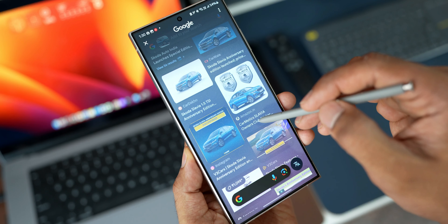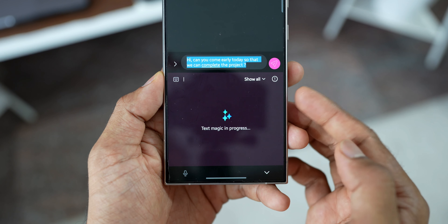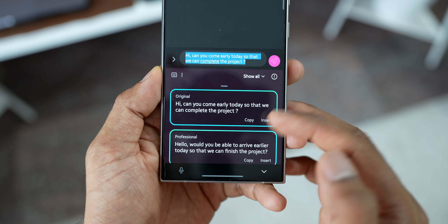The AI features include Circle to Search, keyboard AI features, summarizing notes and web pages, and adjusting video speed by pressing and holding on a clip — there are many more. Apart from AI features, many non-AI features have also arrived on the S23 and S22 series, even though Samsung skipped a few for those older models.